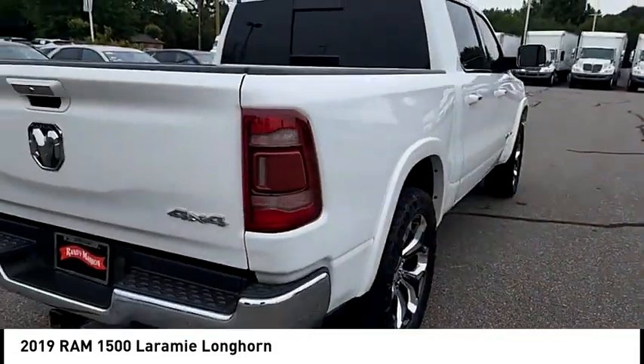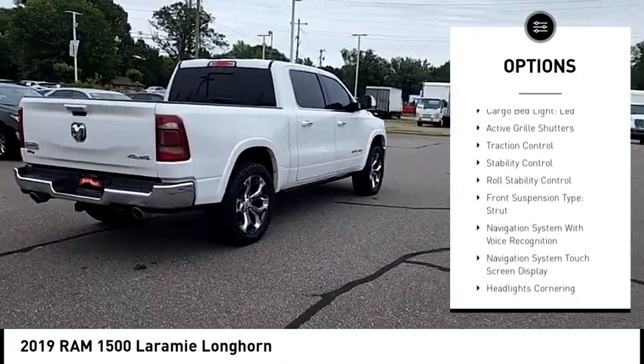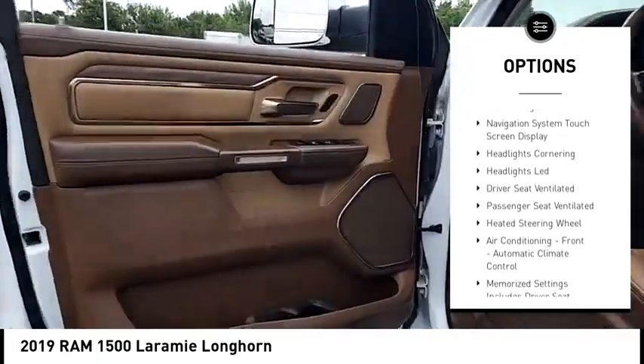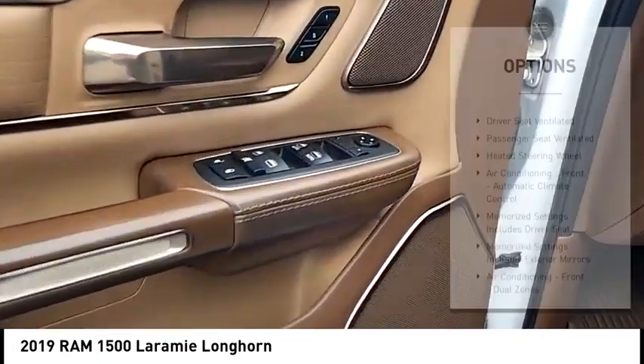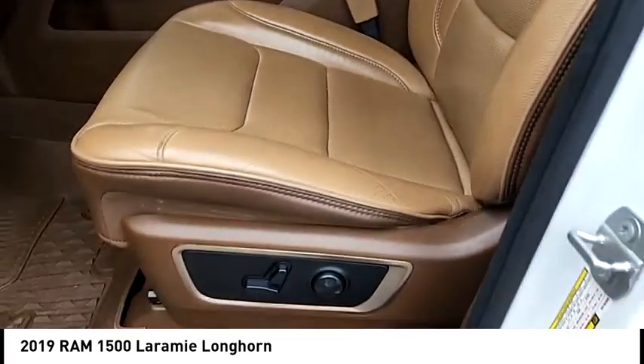Here are some of this vehicle's great options: power windows with safety reverse, emergency braking preparation, remote engine start, running boards, cargo bed light LED, active grille shutters, traction control, stability control, roll stability control, front suspension type strut. Come take a test drive today.